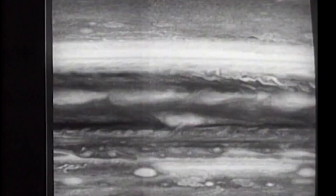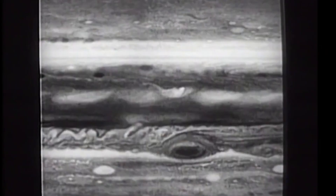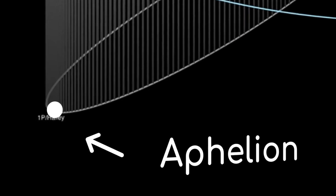In 1977, NASA launched the Voyager spacecraft to explore the outer solar system. Decades later, both probes crossed its farthest boundary — and what they found stunned scientists.